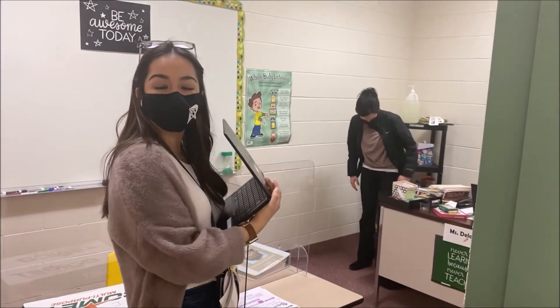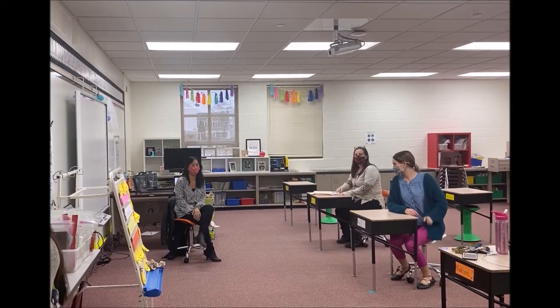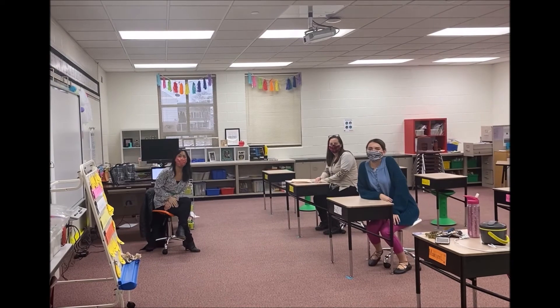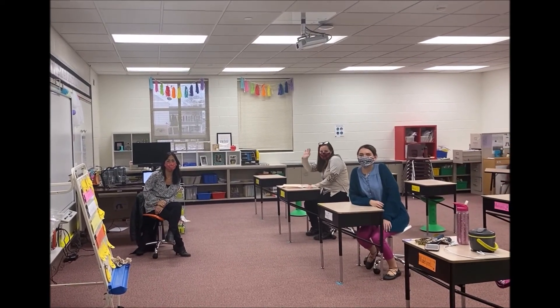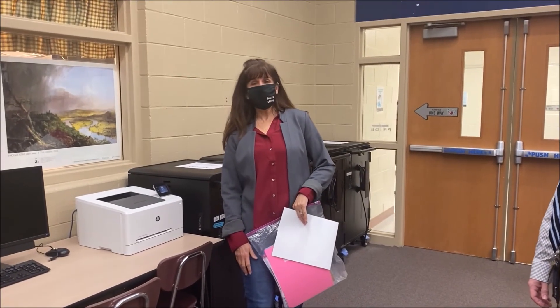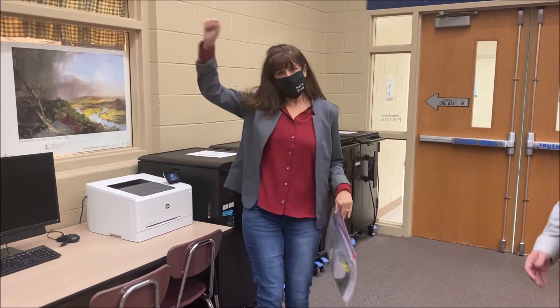We can't wait for kids to come back! Hi guys! Welcome back to school — we're so excited to have you! Can't wait for you to come back! I cannot wait to see real-life little people in this building!